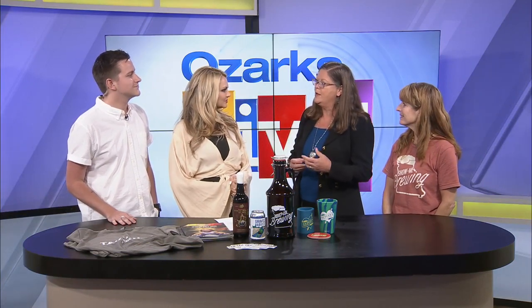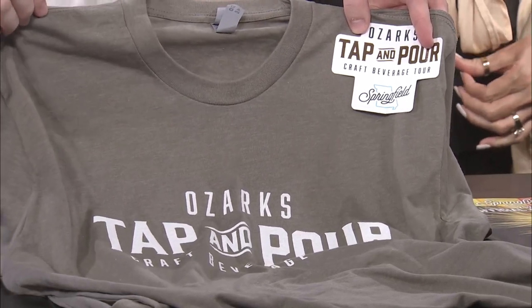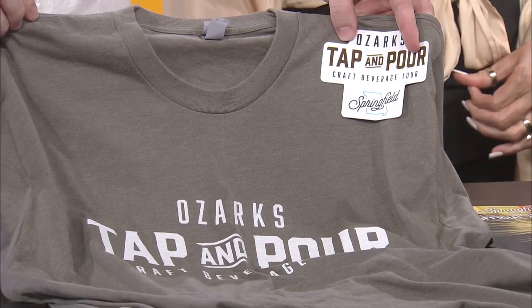And if you check in at 10, you can get a t-shirt, and then at the end of the year there will be a drawing for a grand prize. There are 19 participating businesses — they're breweries, distilleries, and wineries. So it's a craft beverage tour, not just a beer tour like some are in other destinations.